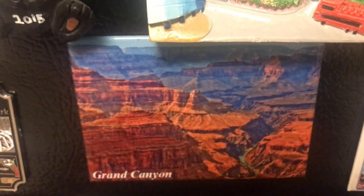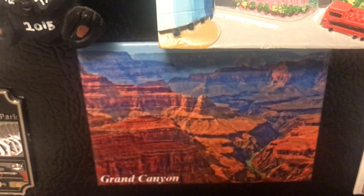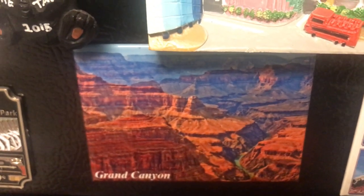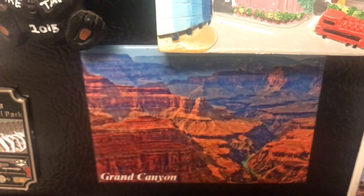Grand Canyon — what can I say? It's one of the wonders of the world. It's an amazing and super beautiful place in Arizona.